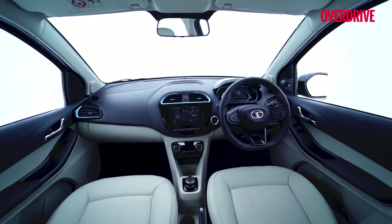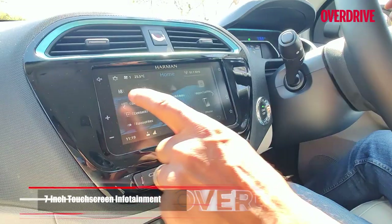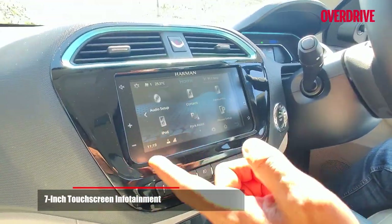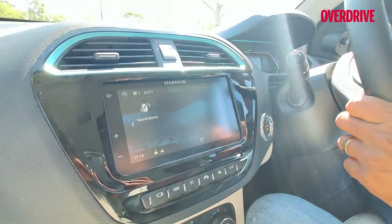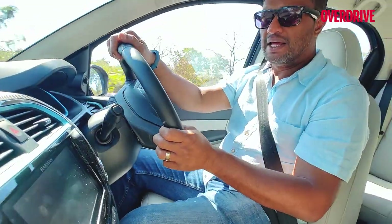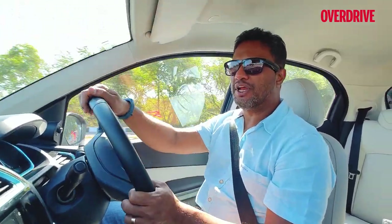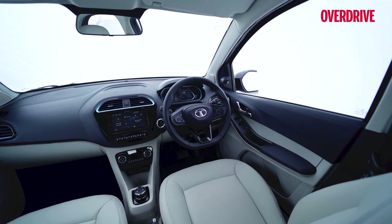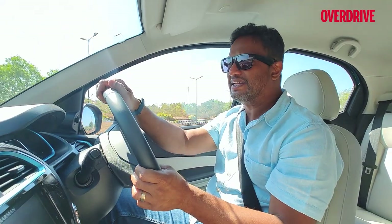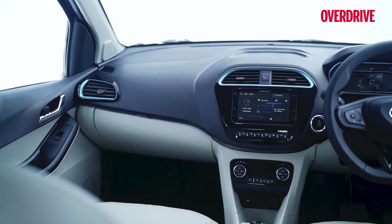Tata Motors' infotainment display is right here on the dashboard, and I think they could have done a lot more with it. It has multiple screens, but they're largely for connectivity, Bluetooth, and audio — none of them effectively gives you information about the electric car's performance or driving data. All of that can only be accessed through Tata Motors' Z-Connect app, meaning you have to use your phone, which isn't ideal. They could certainly have integrated a better system on the dashboard.